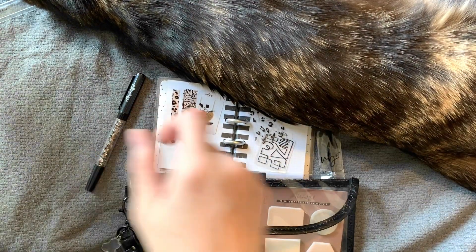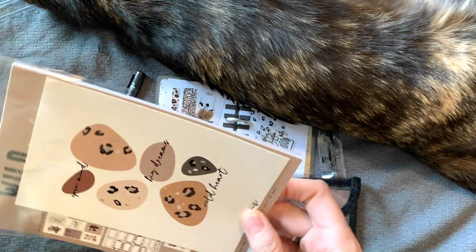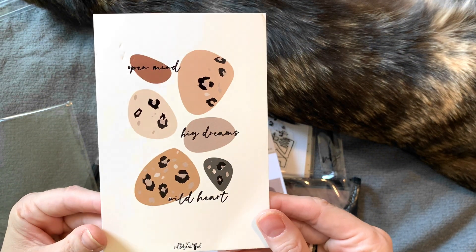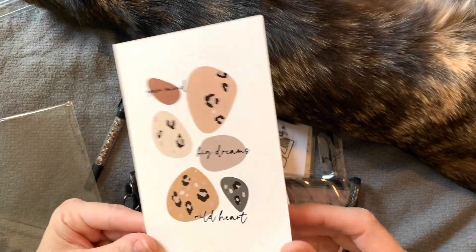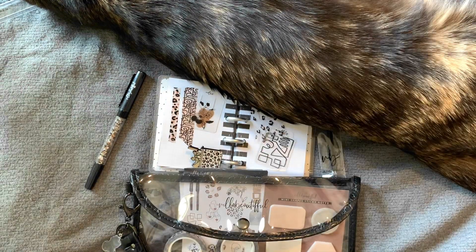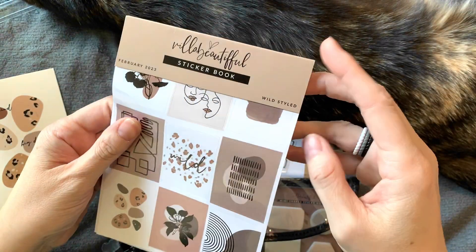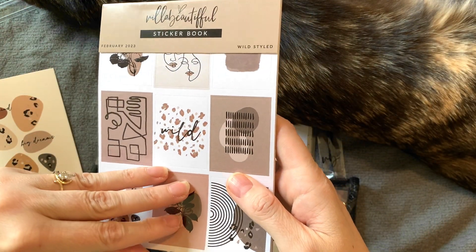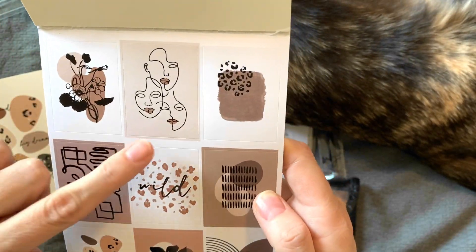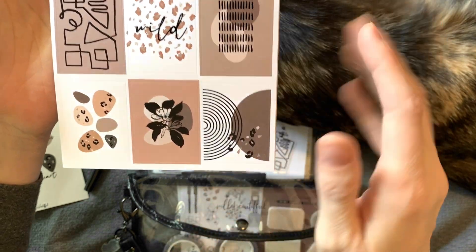Now it's time for the sticker book. Oh, the card's in there — that's a cool card. Open mind, big dreams, wild heart — and that has the black foil on it as well. It's so pretty. Now — sticker book flip through time! Wild Styled, February 2023. And here we go. Oh, there's my favorite one again. I really like these flowers with the abstract shapes behind them too — those designs are really, really cool. Black foil.